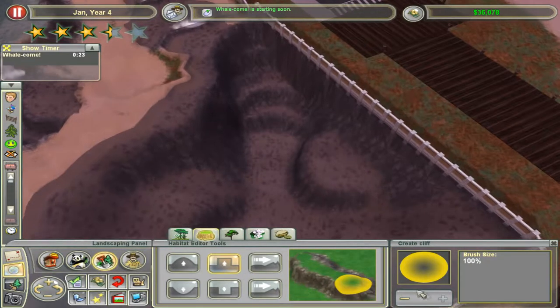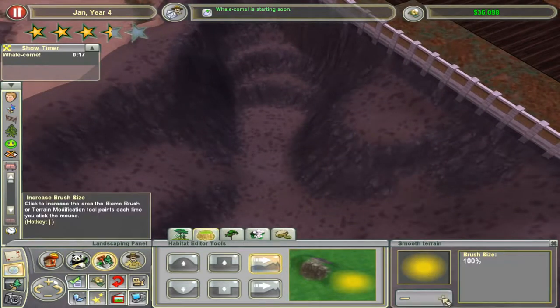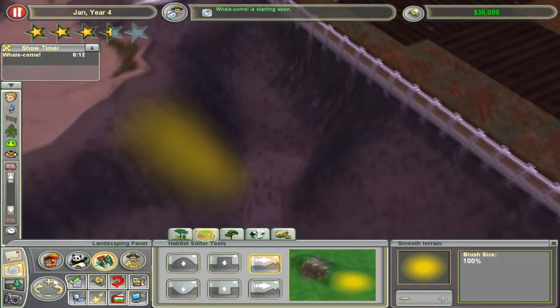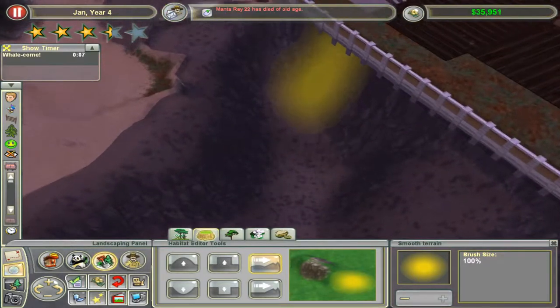Very little is known about their lifespan, because they are just so rare and they live in the open ocean. A lot of scientists said 30; some of them said 100. So it's anything between 30 and 100 years — it's crazy.